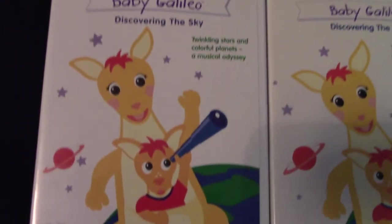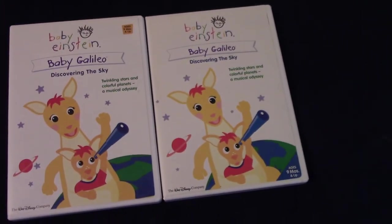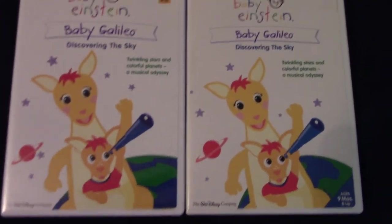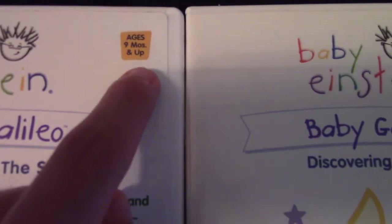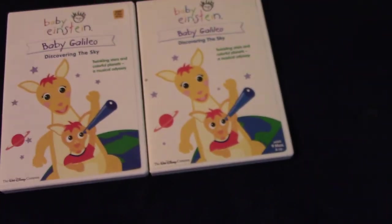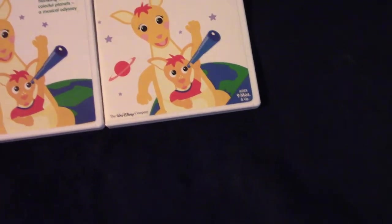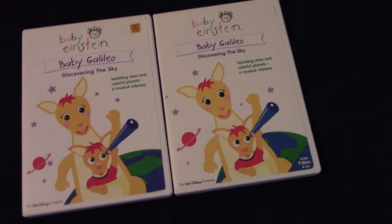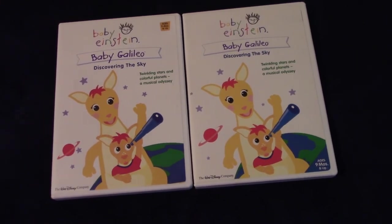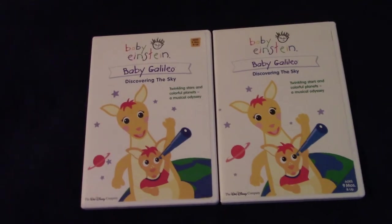The Earth planet behind the kangaroos looks different on each of them. They're both for ages nine months and up. For 2003, the age rating is placed up here in a small square. For 2004, the age rating is placed in a blue triangle down there. Front covers of Baby Galileo Discovering the Sky have a lot more differences than I would expect — even more than the Baby Mozart Music Festival 2003 and 2004 DVDs. You should check that video on my channel, by the way.